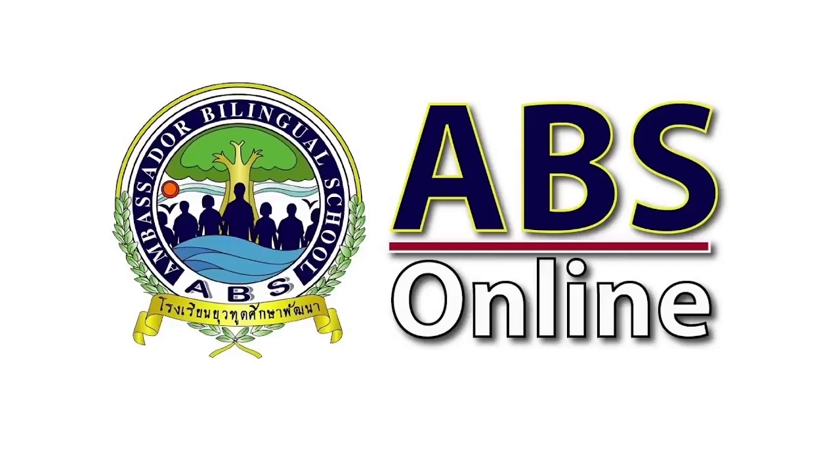Welcome to another ABS online video. Let's go and find out what we're going to learn today.